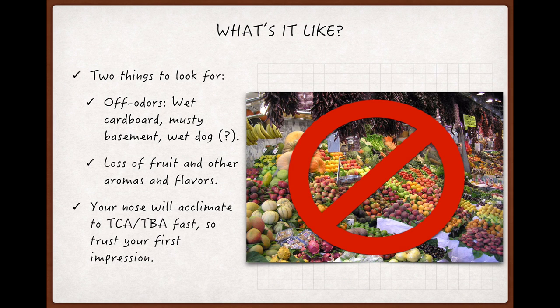Second, you will notice that the fruit and other aromas you'd expect in the wine will be missing, or at least noticeably muted. In fact, sometimes your only clue that the bottle is corked will be that the wine just smells and tastes severely diminished when it comes to fruit, and the dank, musty smells won't be noticeable at all.